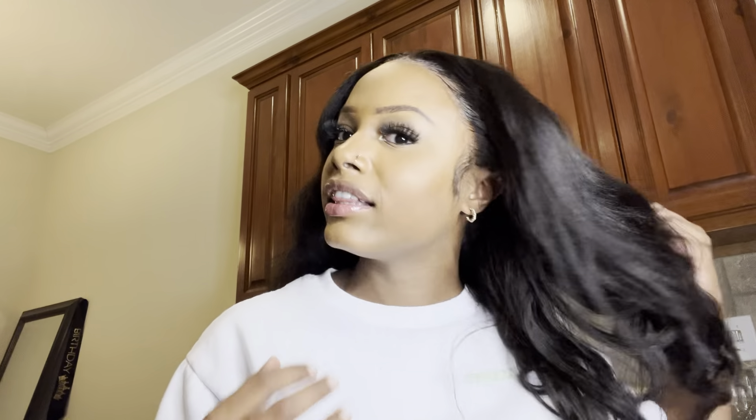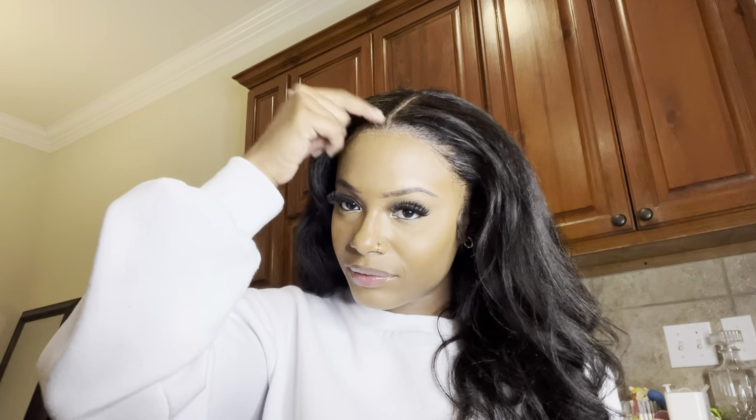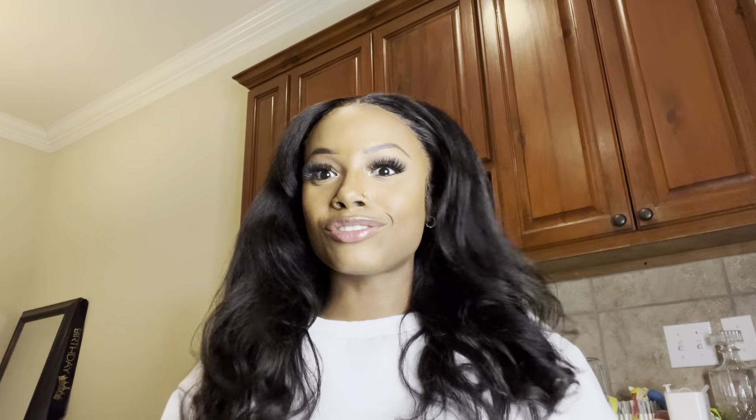I'm gonna have a coupon code and everything in the description box below for you guys to get some I Like Hair. This hair is such good quality — it literally feels like my hair. I'm showing y'all on camera how it looks — it's giving very much scalp. I Like Hair, 10 out of 10 recommend. It is a natural wig, y'all. I love this hair, I absolutely love this look — it's giving winter time fine. I Like Hair is the truth.